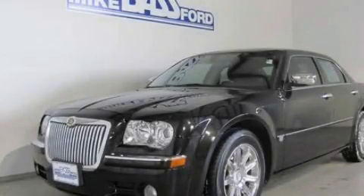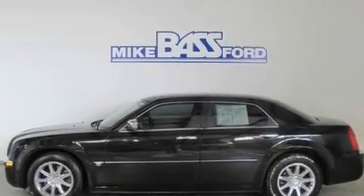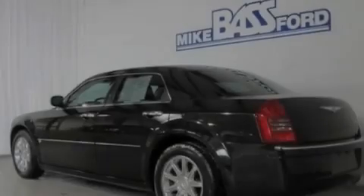This is a 2005 Chrysler 300C, a great fit and finish. It has a 5.7 liter 8-cylinder engine and a 5-speed automatic transmission.